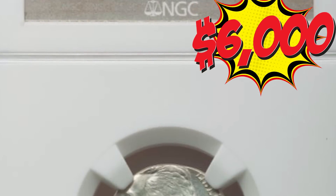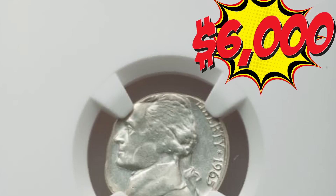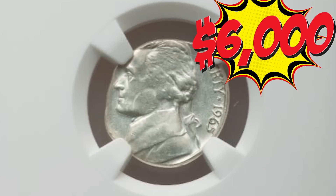If you want to learn how to identify rare and valuable coins, click on that video to the left. Thanks for watching!